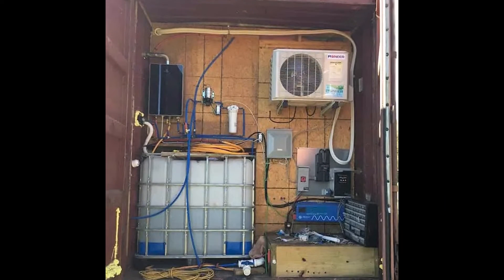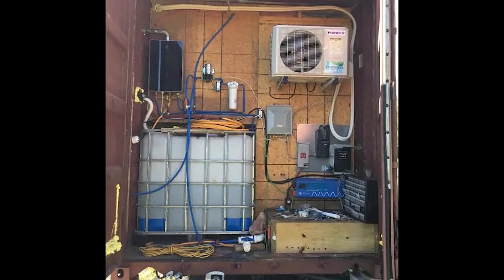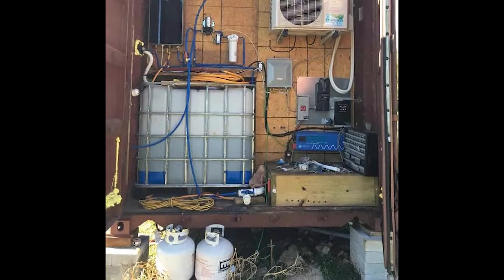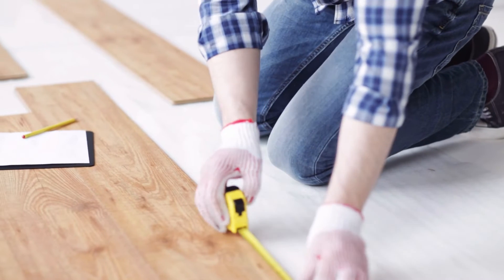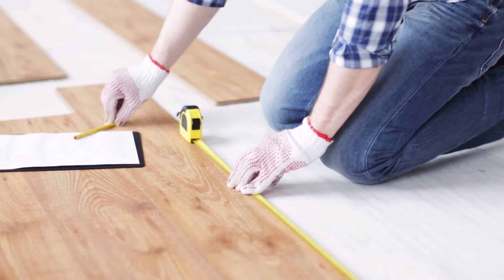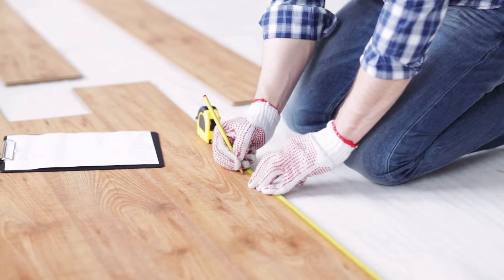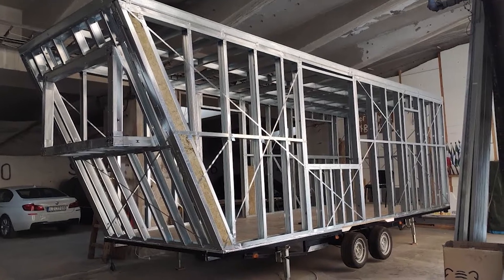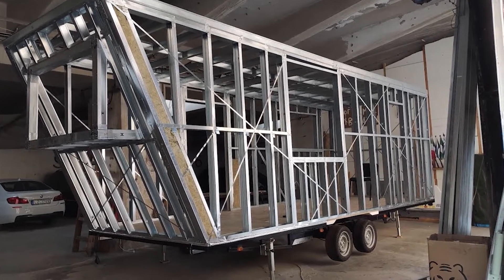Tiny house plans usually come with an estimated dry weight, which excludes your belongings and fluids like propane or water-filled tanks. If you deviate from the prescribed materials, your tiny house's overall weight may increase. It may be fine if you use lighter materials, but you do not want to exceed your trailer's weight capacity. Use a steel frame to save thousands.